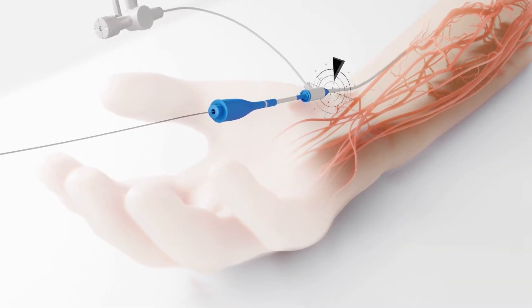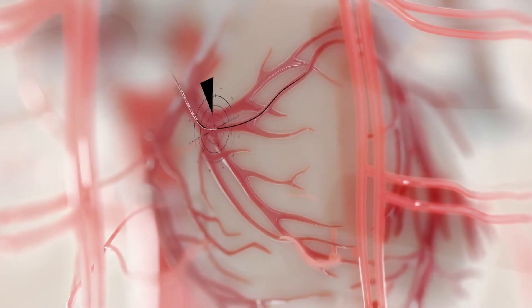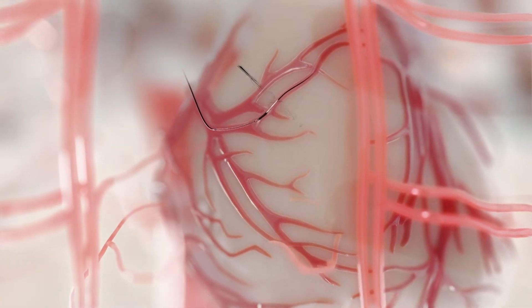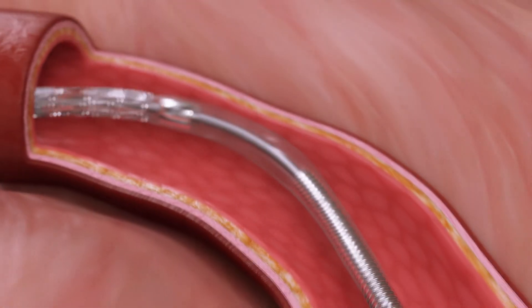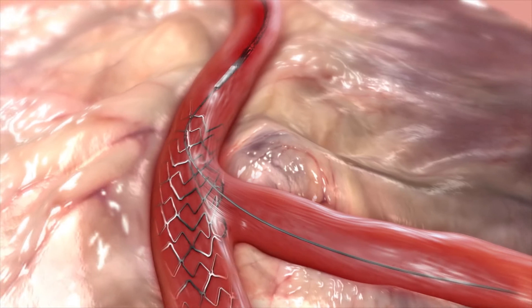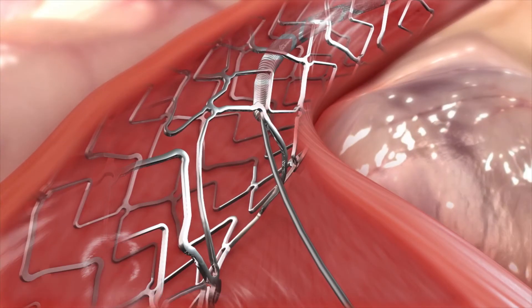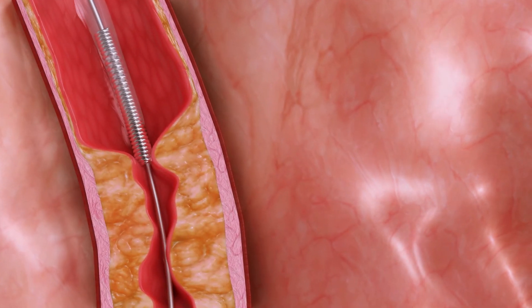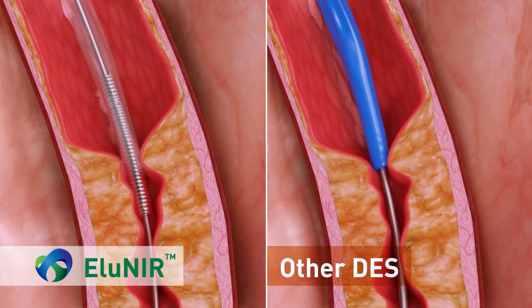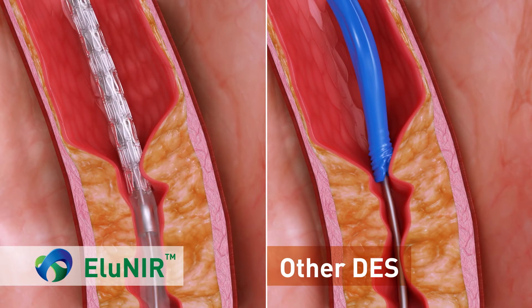Eluneer redefines deliverability with a unique catheter system designed with complex anatomy in mind. A metallic spring at the tip of the catheter provides simultaneously visibility under x-ray, a high degree of flexibility and pushability, and leads the system through tortuous arteries, calcified lesions, and implanted stents. The spring tip closely tracks the guide wire while avoiding fish mouth and buckling, common to plastic tips of other stent systems.